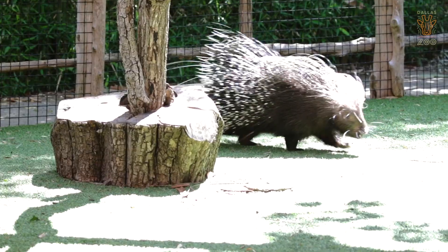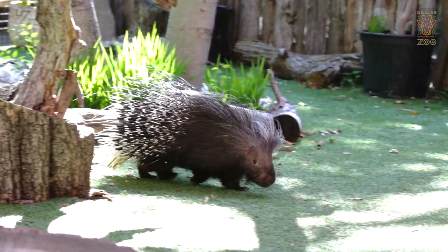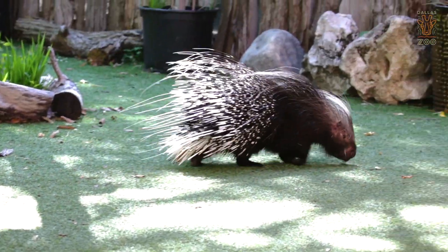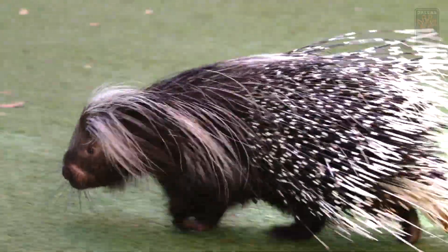Kayamba is a regular at the Wild Encounters stage here at your Dallas Zoo. So if you ever want to stop by and see him as soon as you can come back, make sure you stop by, say hello, and see all of the amazing behaviors he can do right here at the Wild Encounters stage. We hope that y'all stay safe and that we can see you here again soon at your Dallas Zoo.